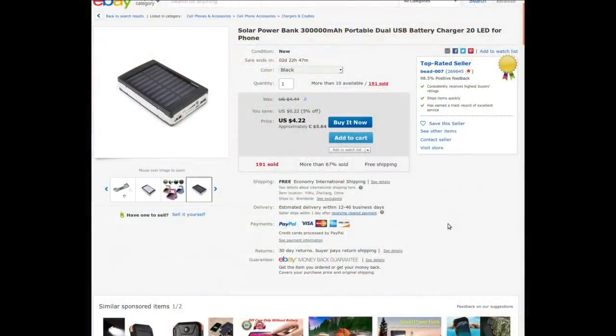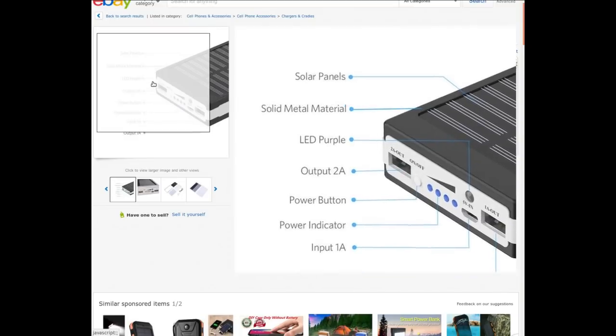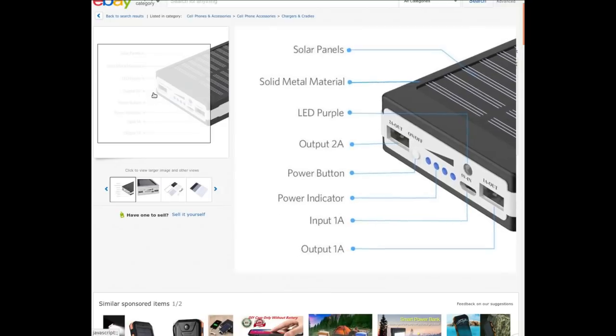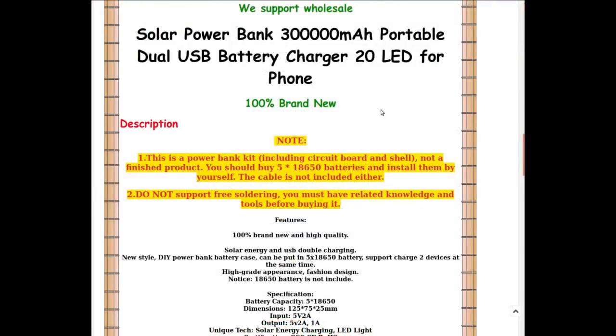Solar power bank, 300,000 milliamp-hours portable dual USB battery charger, 20 LEDs — I got it in black for $5.93; it's currently on sale for 22 cents off. It's a kit including circuit board and shell, not a finished product. You need to buy five 18650 batteries and install them yourself. Cables not included either.